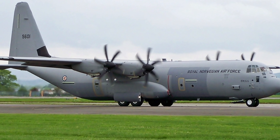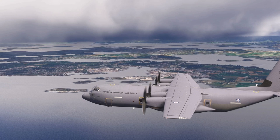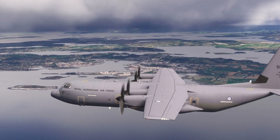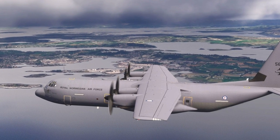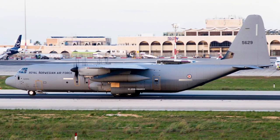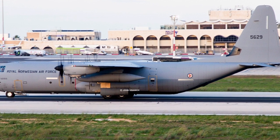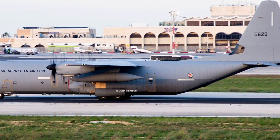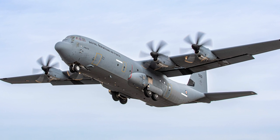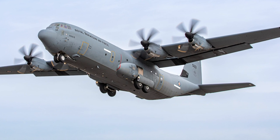Despite its successes, the fleet faces challenges inherent to high-tempo operations. The loss of the C-130J in 2012 highlighted the risks of operating in demanding environments, and ongoing maintenance demands require careful resource allocation. However, the Block 8.1 upgrades and extended wing life mitigate these challenges, ensuring the fleet remains a reliable asset. Norway's investment in sustainment and modernization reflects a long-term commitment to maintaining a capable and flexible airlift force.